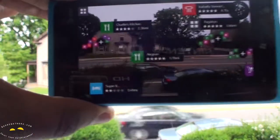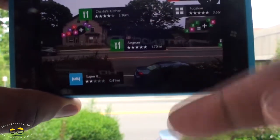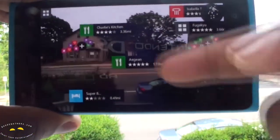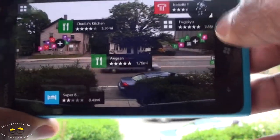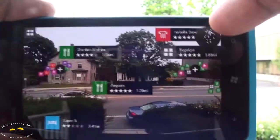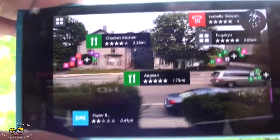You can see here the different things around me. There's a restaurant called Aegean at 1.2 miles, there's a Super Eight, there's Charlie's Kitchen, and there's a Fugaku restaurant. You can see there's a map in the top right-hand corner, and you can see clusters — those clusters are more compact grouped items.